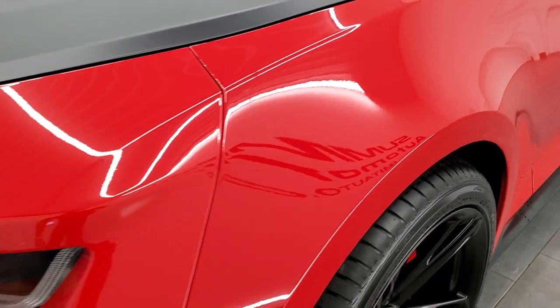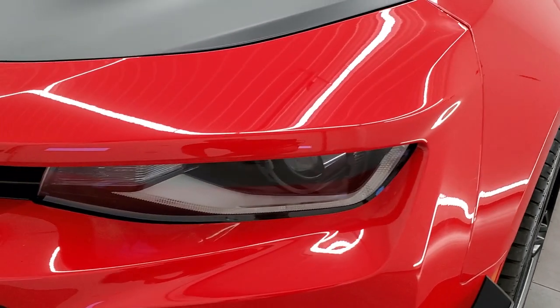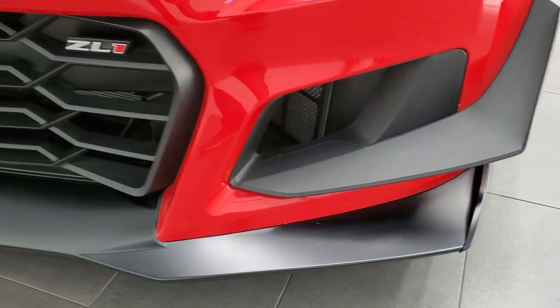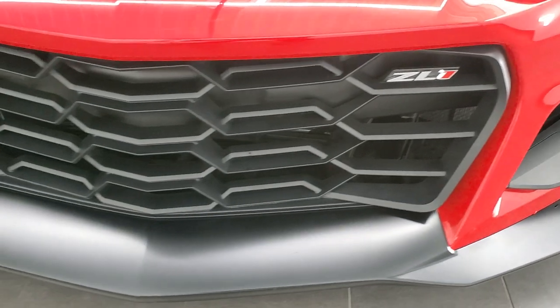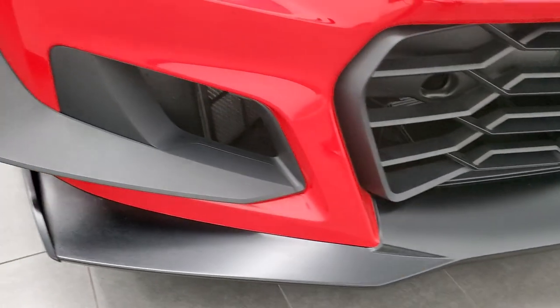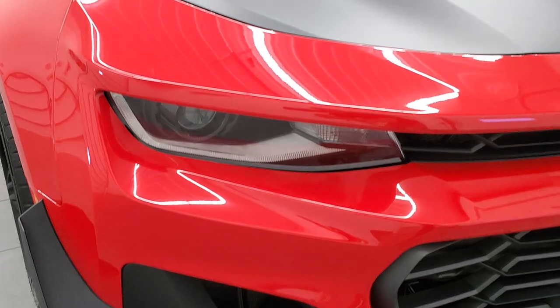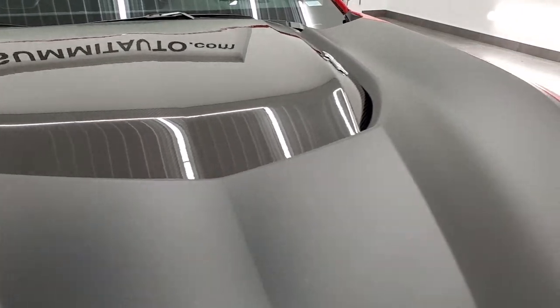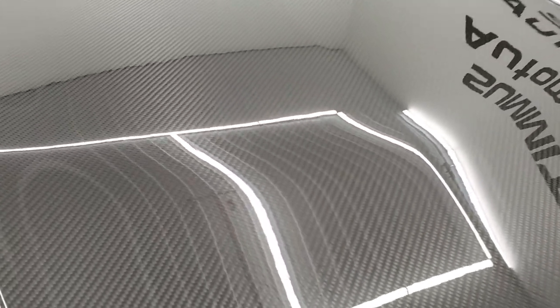The front fender is in excellent shape. It comes with the HID headlamps, the LED running lights, get that air induction right there, and the front bumper and lower valence are in excellent condition. You have the canards on there and the heat extraction hood with the carbon fiber insert.